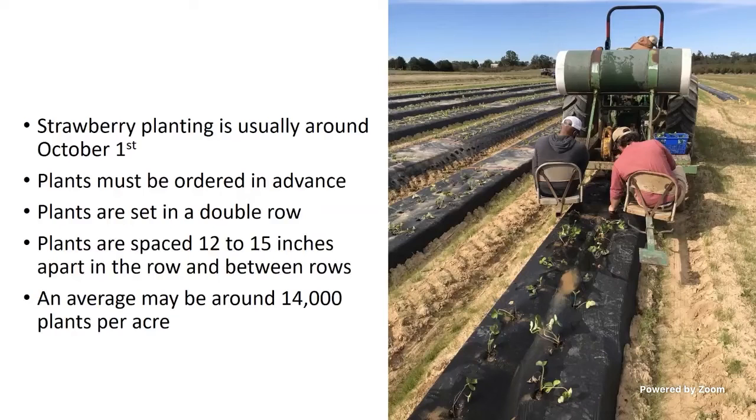Plants are set out in a double row, about 12 to 15 inches apart in the row, and about 12 inches apart from one plant to another down the row. We'll have an average of about 14,000 plants per acre, but it depends on row spacing. If your row middles are six feet apart, it might be more. If your spacing is 16 inches down the row and rows are seven feet on center, you might not get 14,000 plants to the acre.